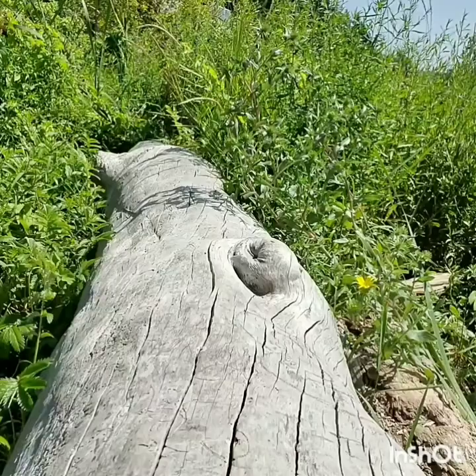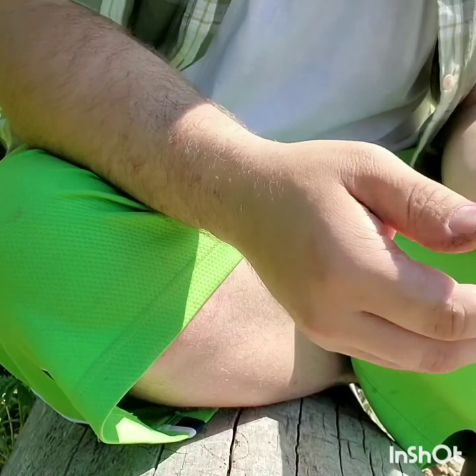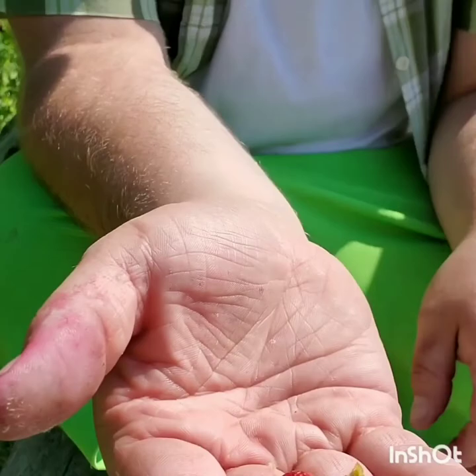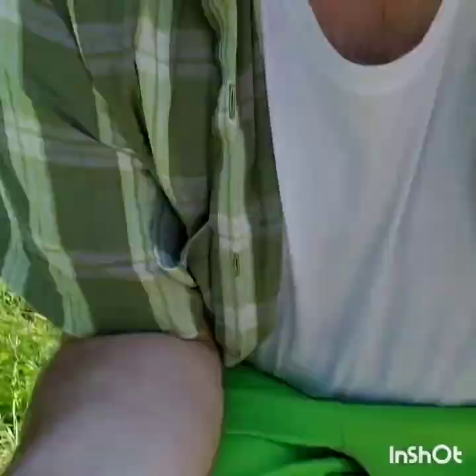Sorry about that — a friend of mine came by and he doesn't like to be recorded. But that flesh is great — it's very light and sweet. It's not blueberry, it's not blackberry — it's its own taste altogether. Once they get older and actually ripe, with no yellow or green on it, you're fine.